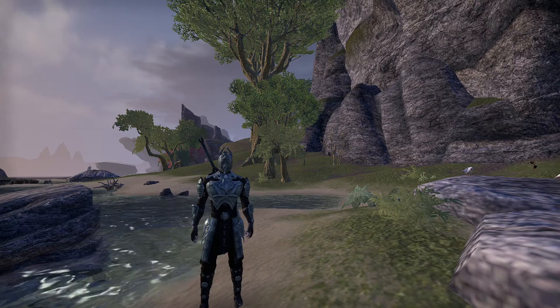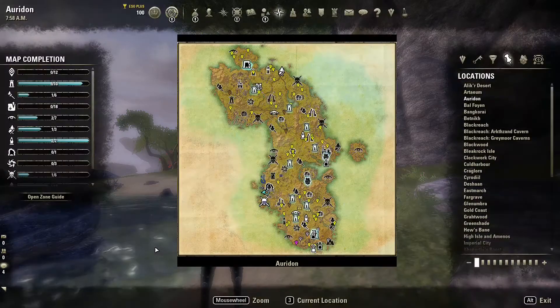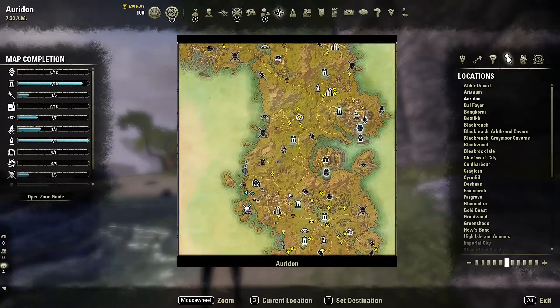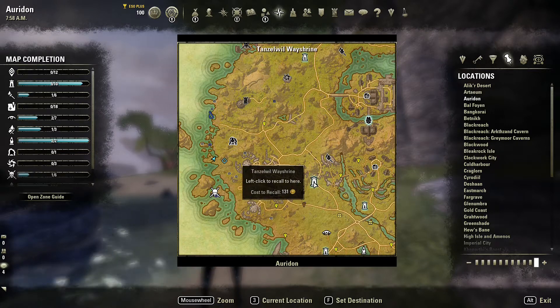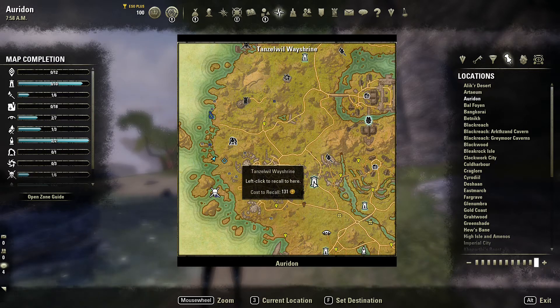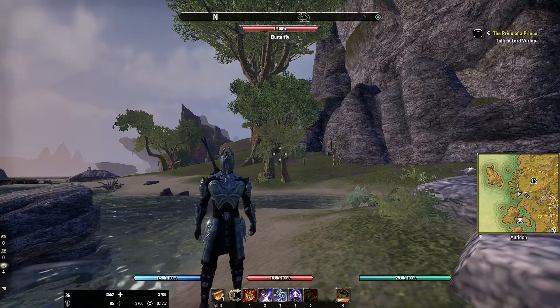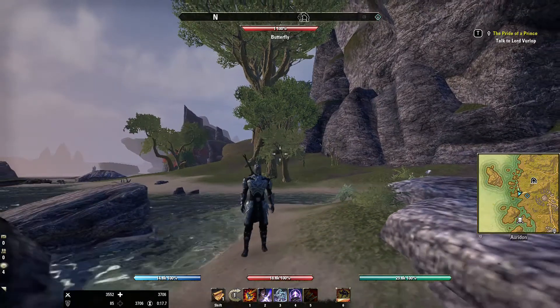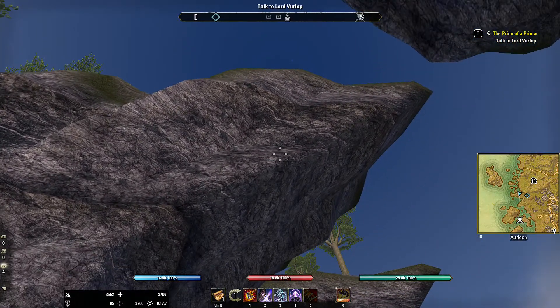To show you what I'm talking about, I'll bring up the map. Whenever you come to Auradon, you want to go to the Tanzelwil Way Shrine — if I'm saying that correctly. The location is where I've marked right here. What makes it so obscure is that when you start traveling in this direction, you'll actually end up going the wrong way.